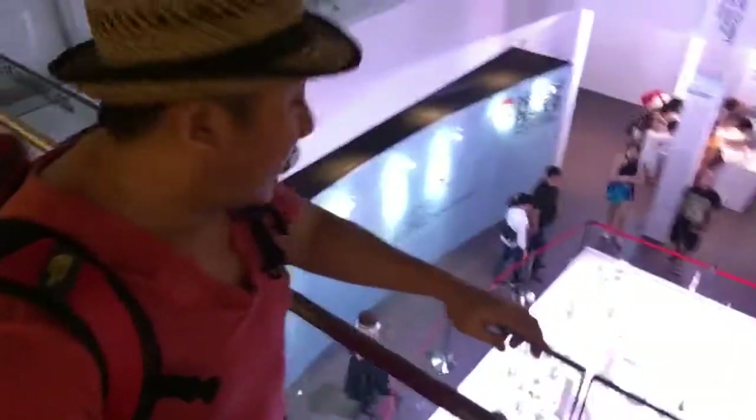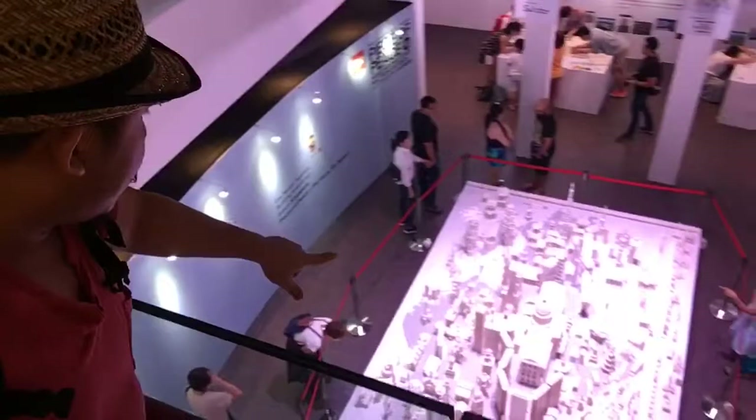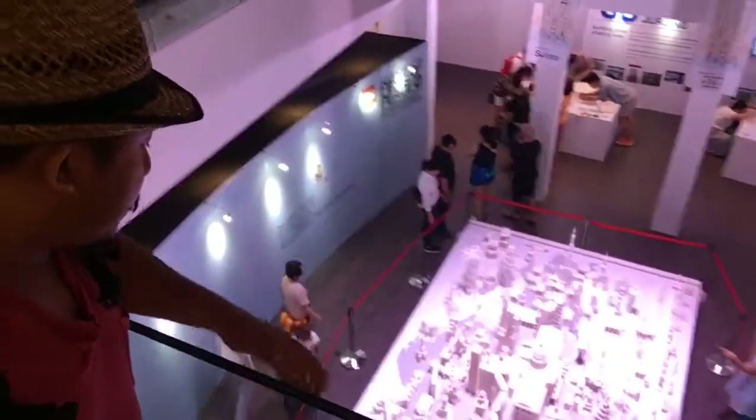This is part of the exhibition on the first floor where you can see individual buildings that represent different parts of the world, but all in a white concept. Later I'll go down and show you guys the designs of the Legos.